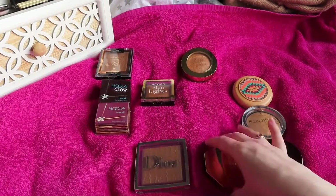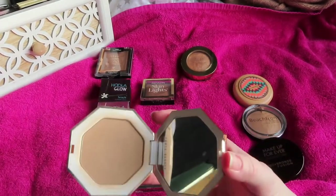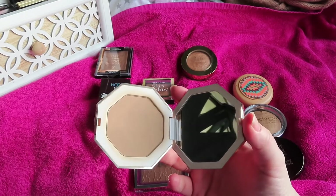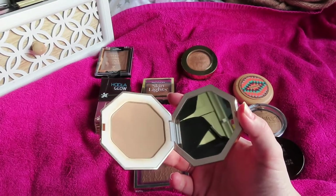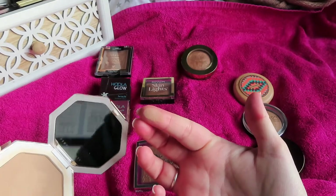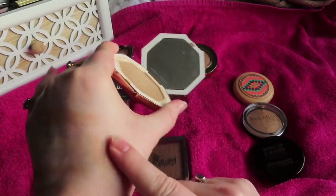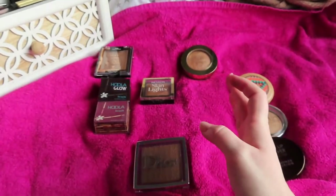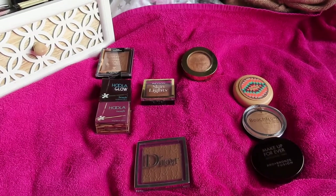Then we have Fenty Beauty In the Sun — the original powder bronzer. This is a goldilocks product: it's matte, but it doesn't make my skin look flat and dry. It's the perfect tone that I can use as both a bronzer and a contour. It's not too much of something or not enough of another — it's a beautiful, perfect everyday bronzer.